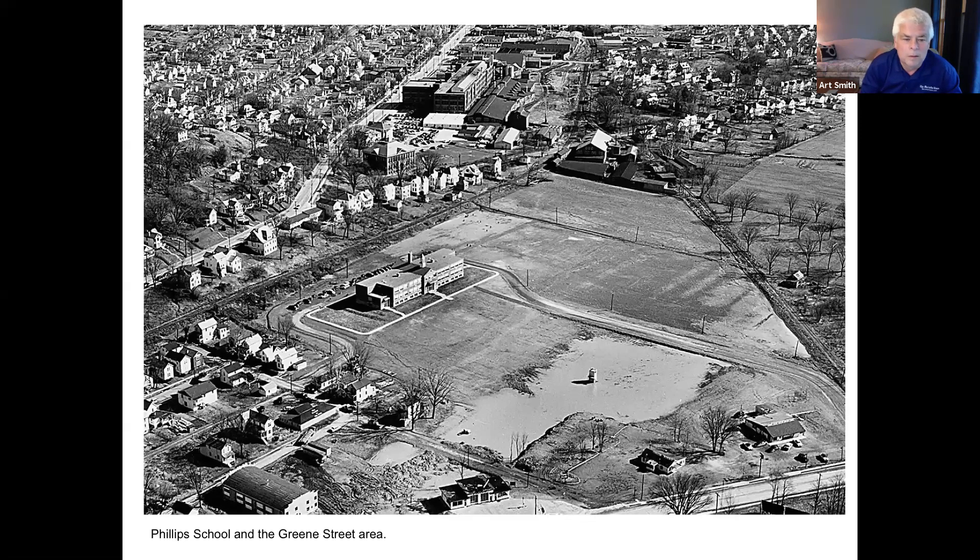Another interesting aerial is of Green Street and Phillips School shortly after it was constructed. There was no gymnasium on the end of the school and no Pioneer Park. What you do have is a robust neighborhood with the Remington Rand plant in the middle of it, train tracks leading out to it, and really pretty dense neighborhoods. Many of these houses aren't there now — it was a key neighborhood for people who lived in Marietta.